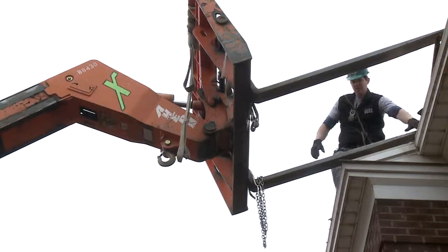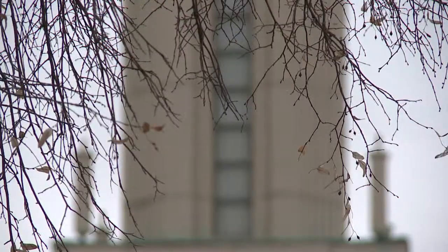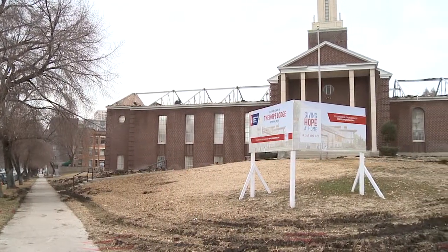Those involved say there's usually a somber feeling when a building goes down, but in this case it will find a new life. Ashton Goodell, Fox 13 News, Utah.